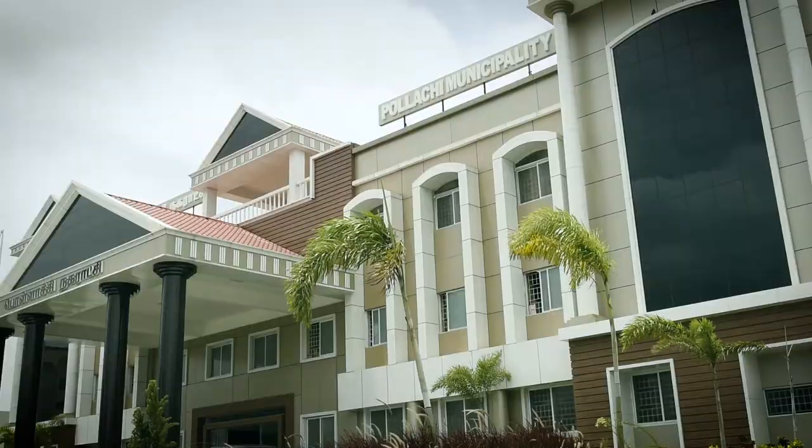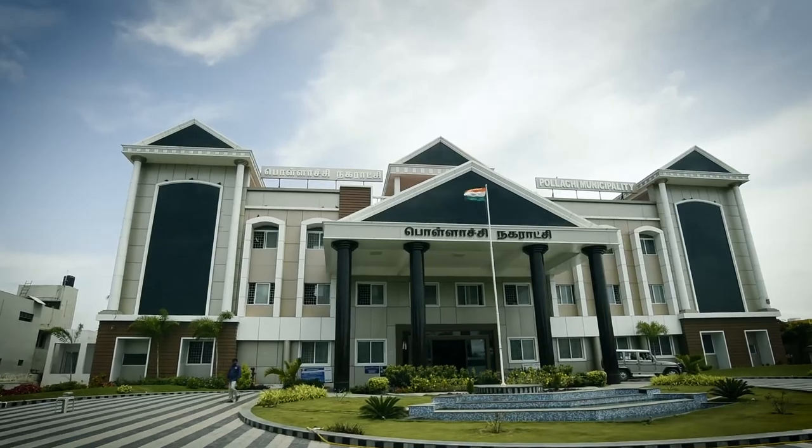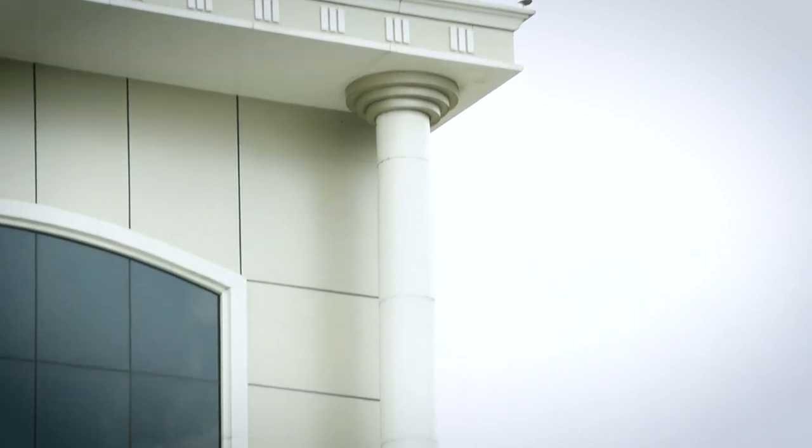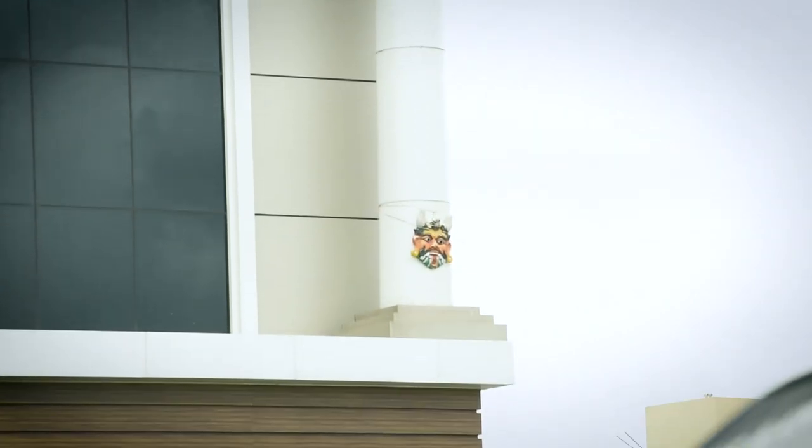Venkatesan is all praise for his team of fabricators who worked on the project. Normally we use ACP sheets in plain areas, but here we used them on pillars and the basement of pillars. On the top you would have noticed the benches and everything — it was very complicated. I planned with my fabricator, executed it, and the team was very efficient. They did the work perfectly and the end result was very satisfying — everyone appreciated it.